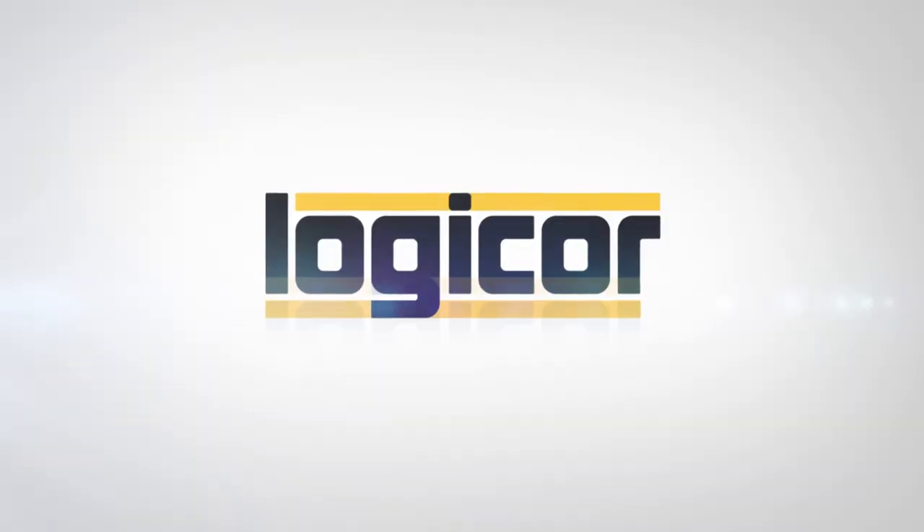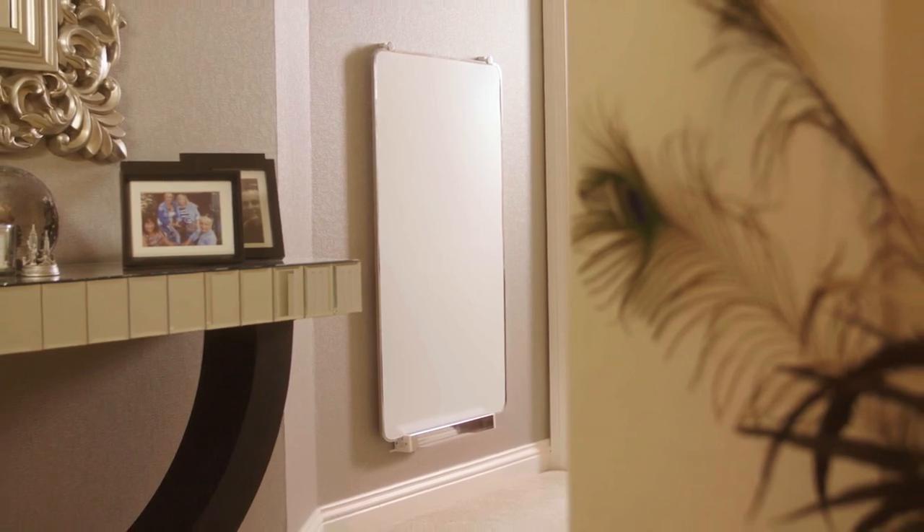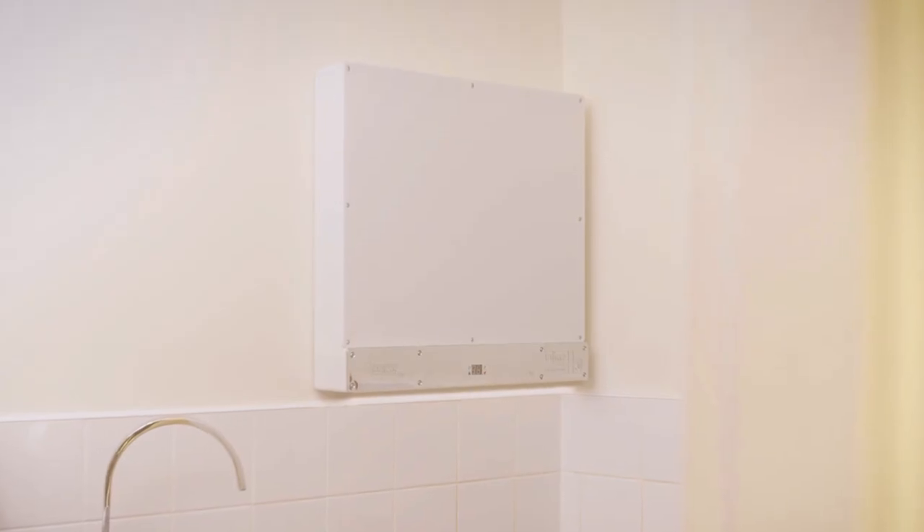Not bad, hey? Well, it actually gets better. Once this state-of-the-art system has been installed, not only does it come with a 20-year guarantee, users will also benefit from two years completely free energy — meaning homes like this will get their heating through the Clear Heater system and hot water through the inline hot water system without having to spend a penny on energy.